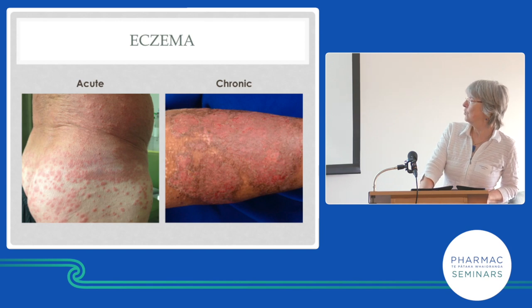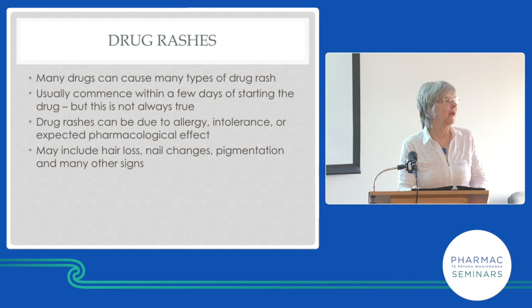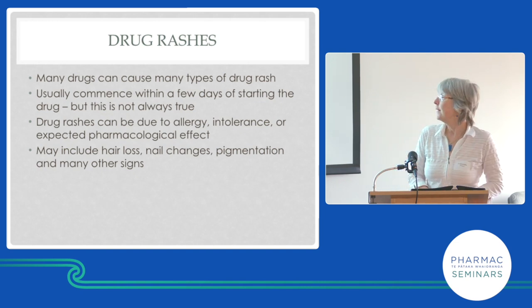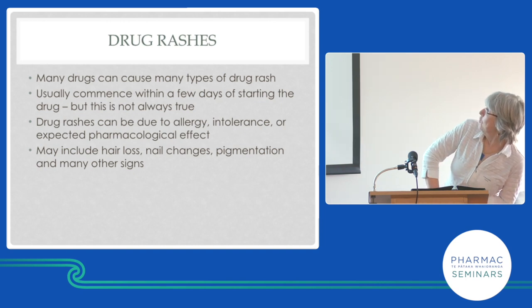Soap is bad — avoid it. Acute eczema is blistered, chronic eczema is dry, and in between it's just red. Many adverse effects to medications are cutaneous — we call them cutaneous adverse reactions to drugs. They can be allergic or, more often, they're part of the pharmacology of the drug.